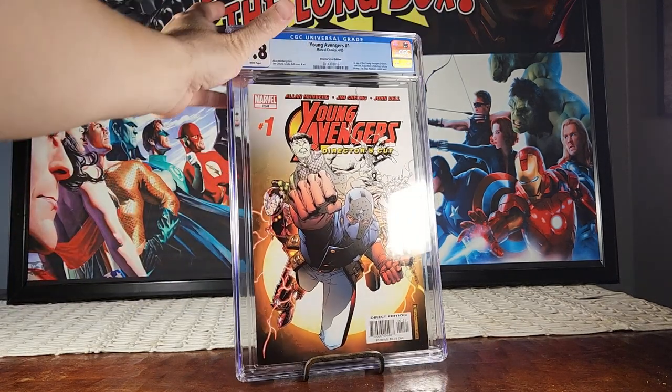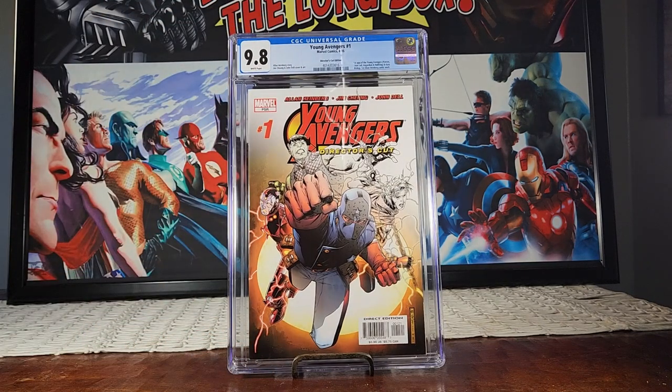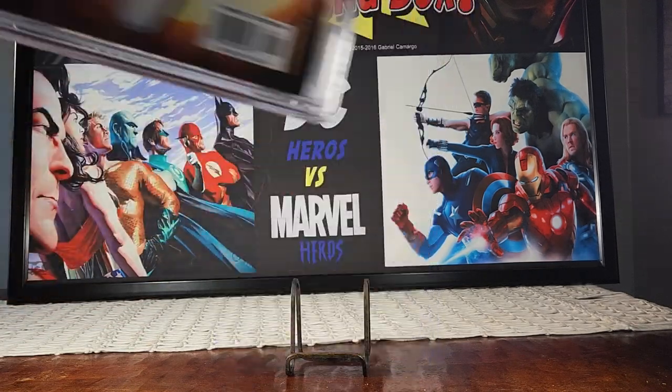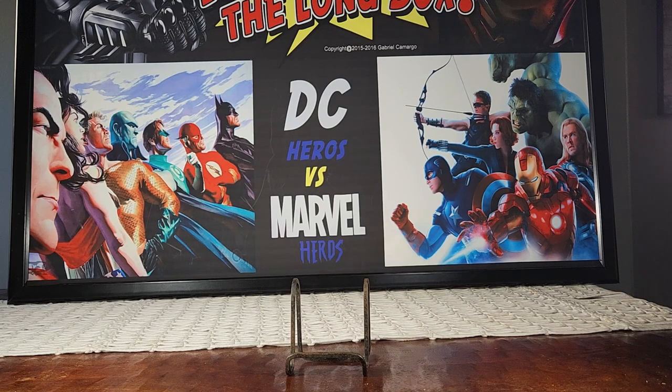I finally have the trifecta — almost — except for that 9.5 Wizard World one. This is the Young Avengers director's cut edition by Jim Cheung, 9.8 — first appearance of the Young Avengers: Patriot, Iron Lad, the Asgardian, Hulkling, Kate Bishop, and first Allan Heinberg comic work. I have the sketch variant and the regular edition, but I don't have the Wizard World 9.5, which is a very valuable rarity. Don't crack it if you have it.